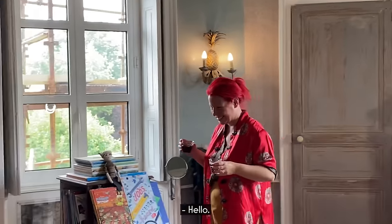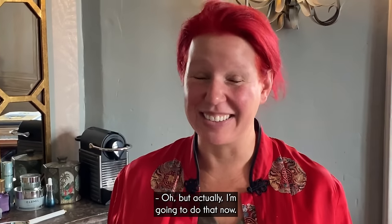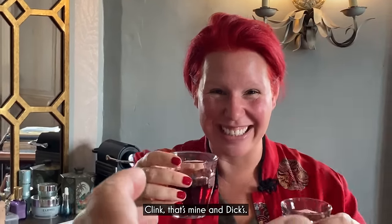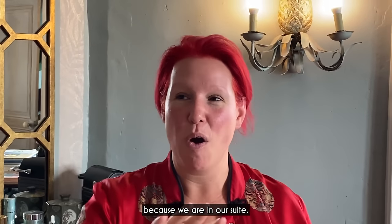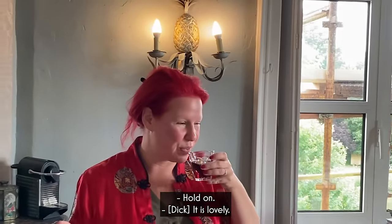Hello, darling. Hello. I've noticed you've made an effort getting dressed up for tonight. Well, actually, I'm going to do that now. Very good health to you. Thank you for joining us. I think that's mine and Dick's. Slightly different set up because we are in our suite, in the strawberry suite, and it's very comfortable. That is lovely.